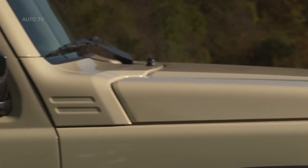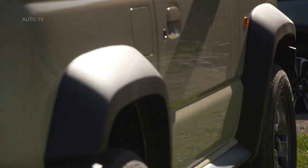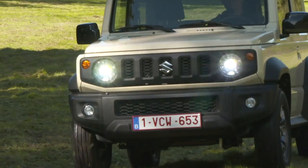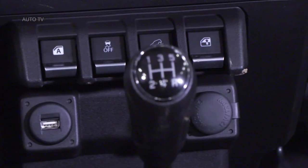The upright, squared-off style, combined with bold circular LED headlights and a 5-slot grill, fits the cute off-roader brief perfectly. Ask a 5-year-old to draw you a 4x4 and they'll draw you a Jimny. They'll probably color it in our car's high-visibility kinetic yellow hue, too.